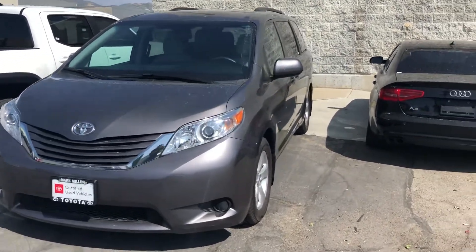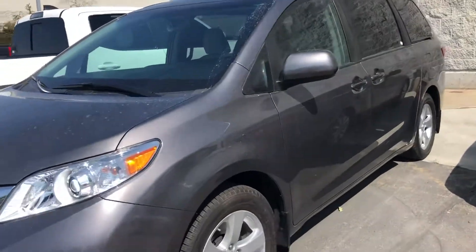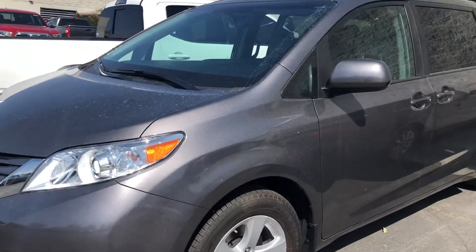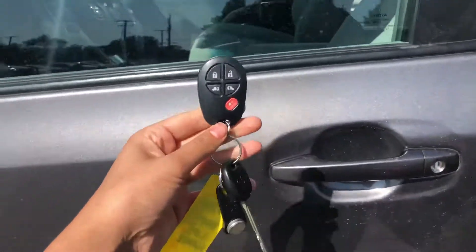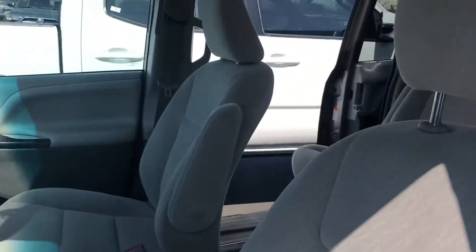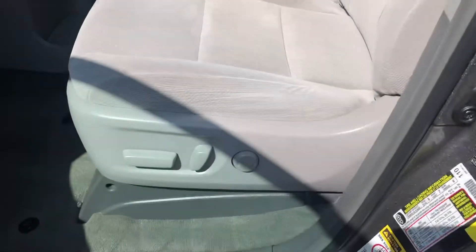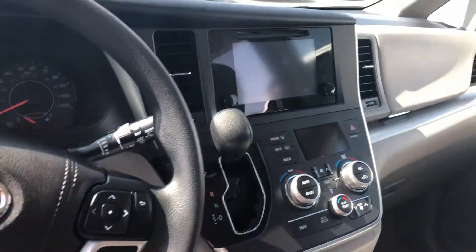Hi Paul, this is Sam here with Mark Miller Toyota. Right here I have for you our 2017 Toyota Sienna in the color magnetic gray. Starting off with the key fob, you do have keyless entry on this vehicle. You have your gray cloth interior, power driver seat with lumbar support, and then you have a touchscreen display.